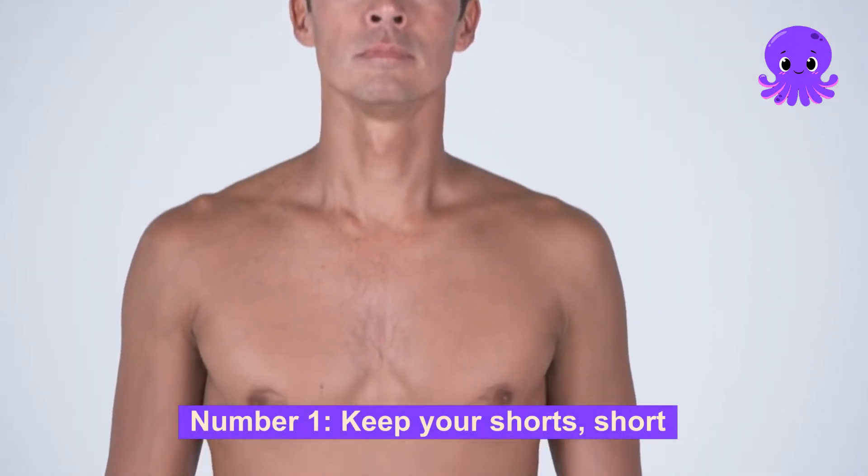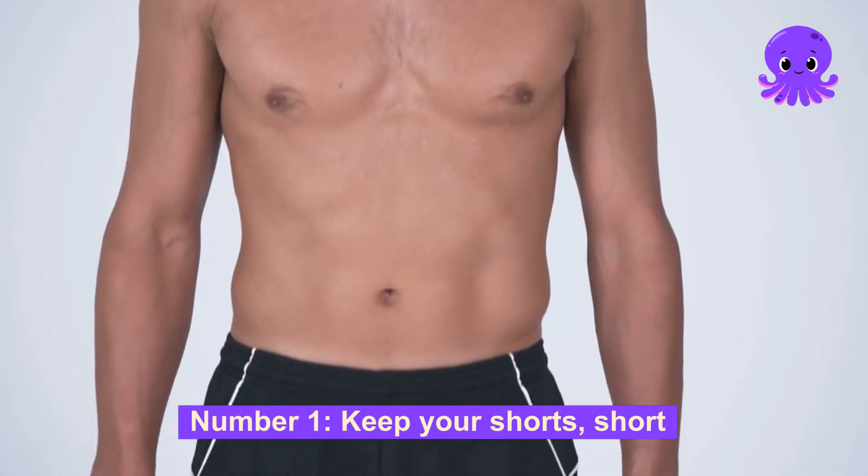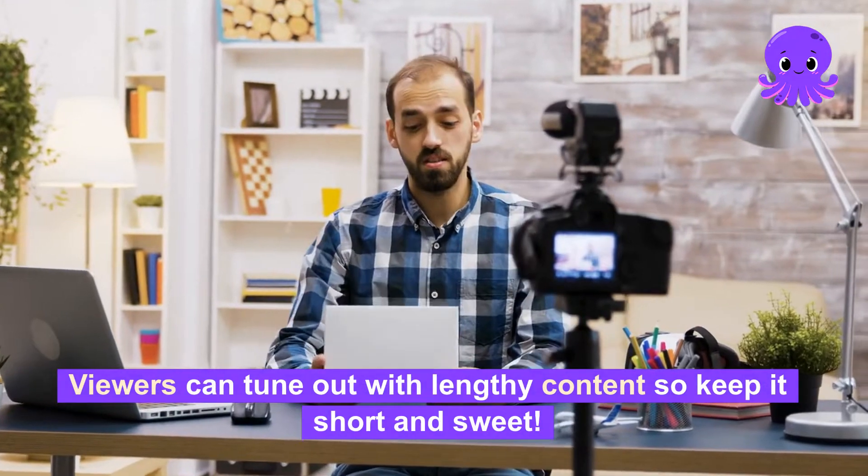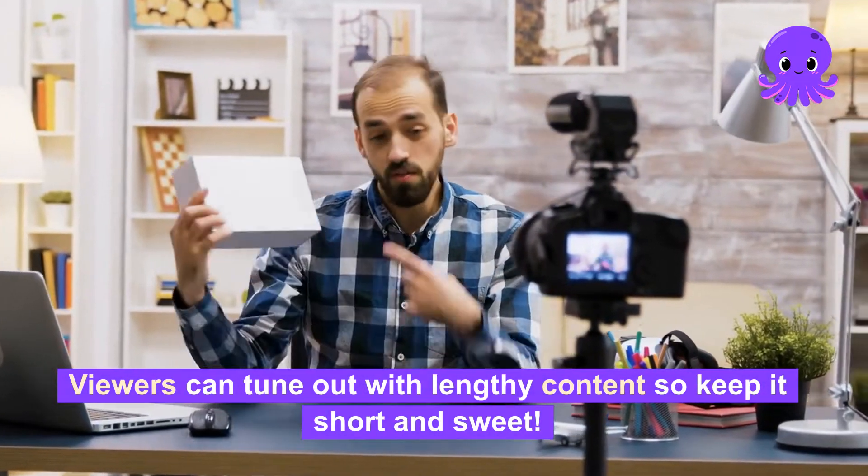Number 1: Keep your shorts short. 15 seconds or less is the key zone here. Viewers can tune out with lengthy content, so keep it short and sweet.